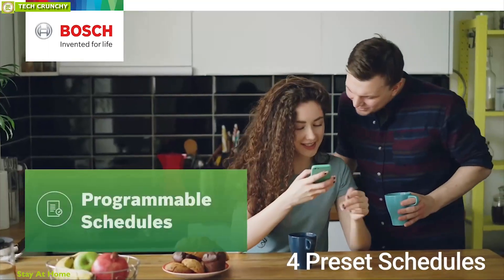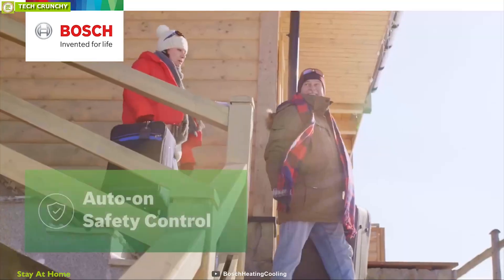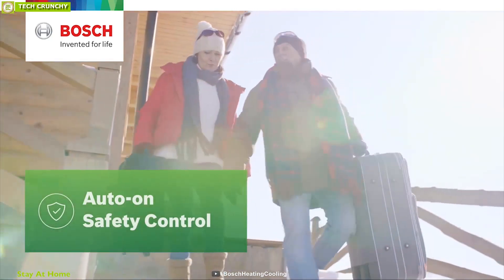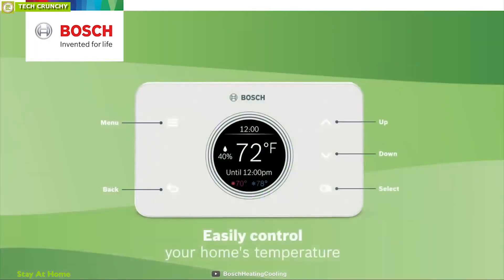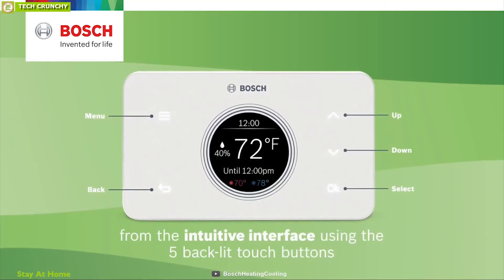You can use preset schedules or a customizable schedule to save energy and money. This thermostat also keeps your home safe using its app alerts and auto-on feature, and it can notify you when it's time to change the air filter. It comes with five bright illuminated touch buttons and a color screen to keep you informed about your home temperature and more.